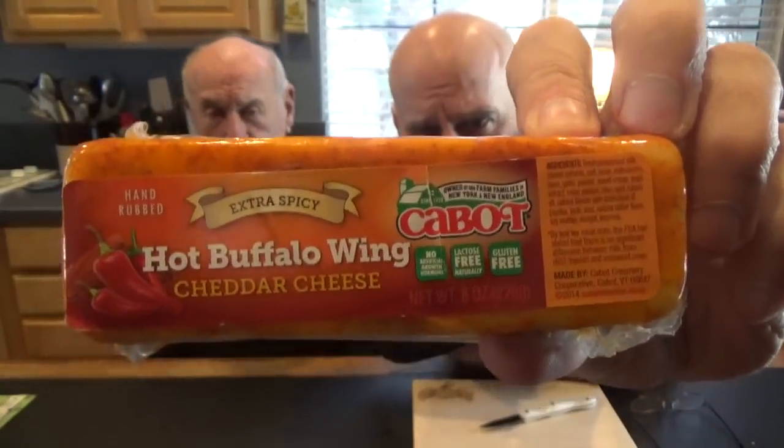Everybody, I'm Johnny Scoville, Papa Scoville here, and this is Chase the Heat. Look what we got here — from our friends at Cabot, hot buffalo wing cheddar. Yeah, you're gonna tell them the good things that are in there? I think I should, don't you think? Yeah, I think you should. Great, hi Rachel, Wendy at Cabot!